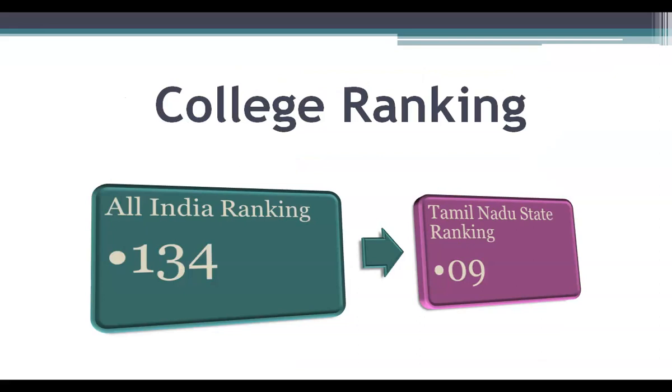Based on the order of how the seats were filled, colleges are ranked at All India level as well as state level. The All India ranking for Chengalpattu Medical College is 134 and the Tamil Nadu state ranking is 9.